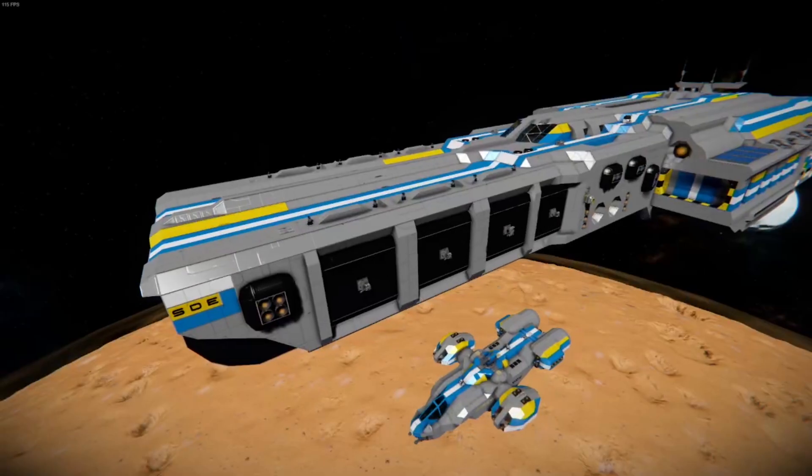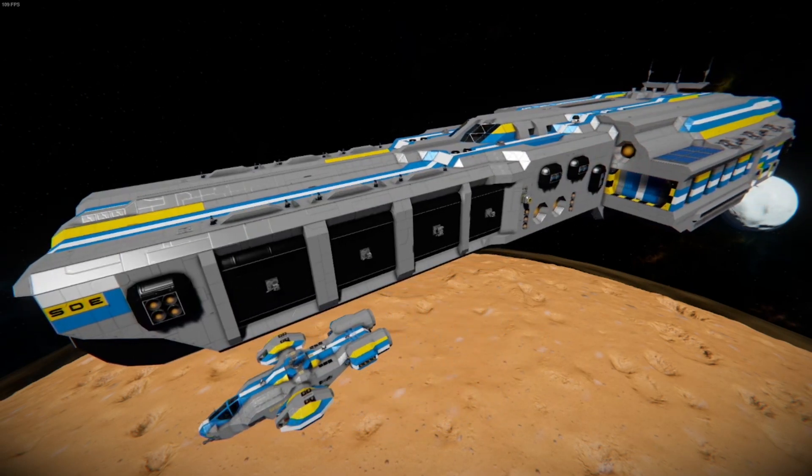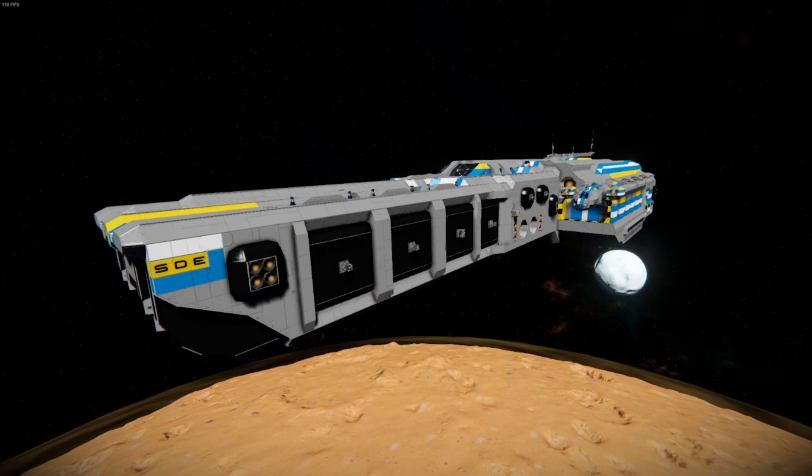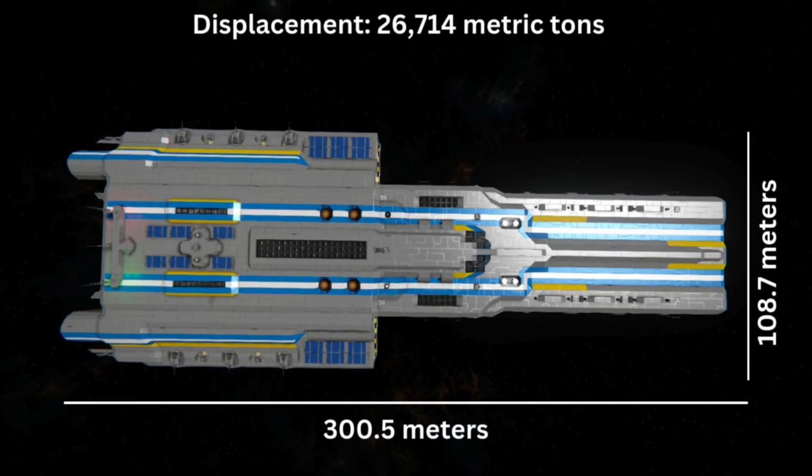Now we will move on to the specifications and statistics of the Frontier-class supercarrier and the Dove-class dropship, starting with their dimensions. The Frontier-class supercarrier was 300.5 meters across its centerline and 108.7 meters across its beam, with a displacement of 26,714 metric tons.